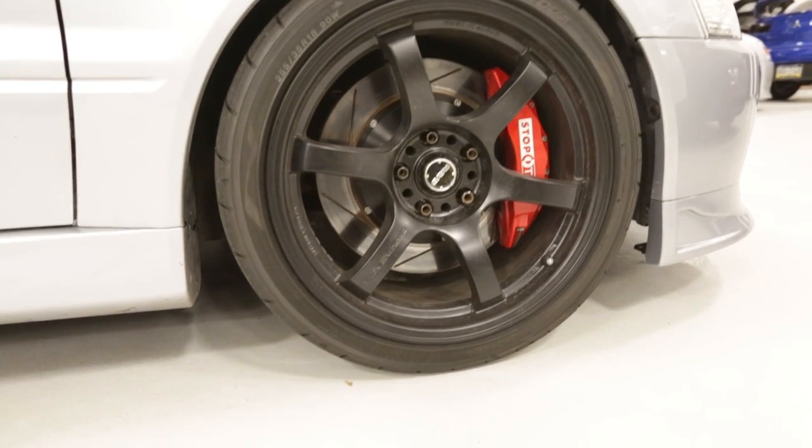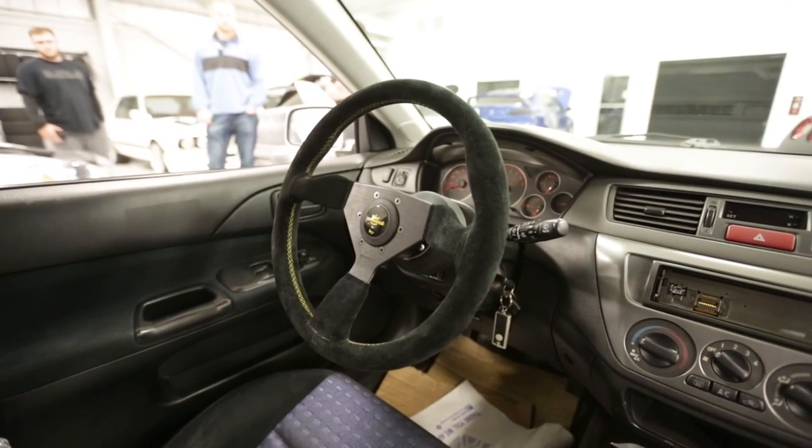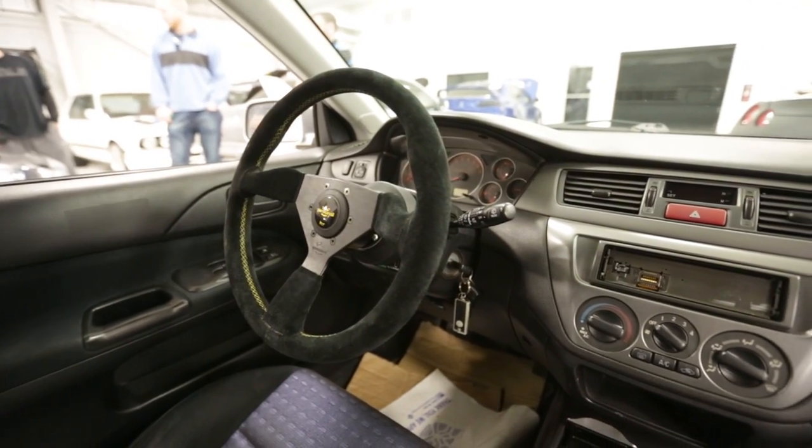The front brakes received an upgrade courtesy of Stoptech, while the inside is all stock aside from the personal steering wheel. As for the engine bay, Chad — the man himself — will explain everything to us.